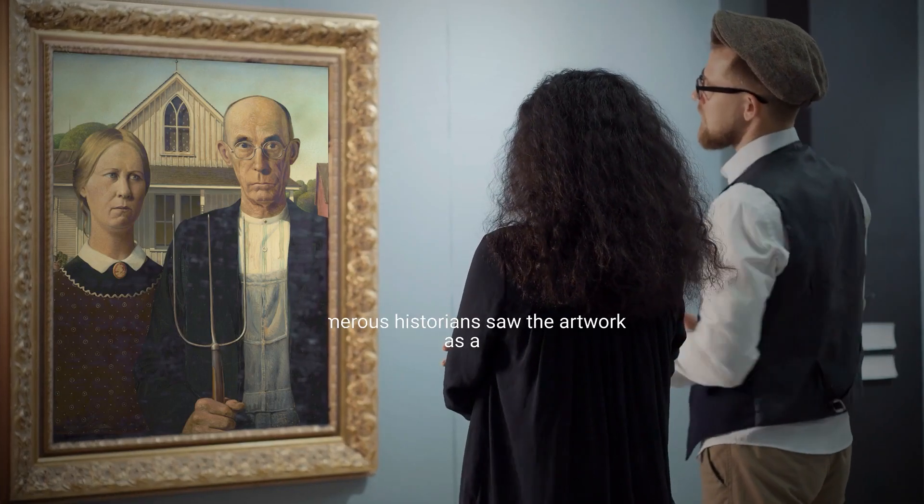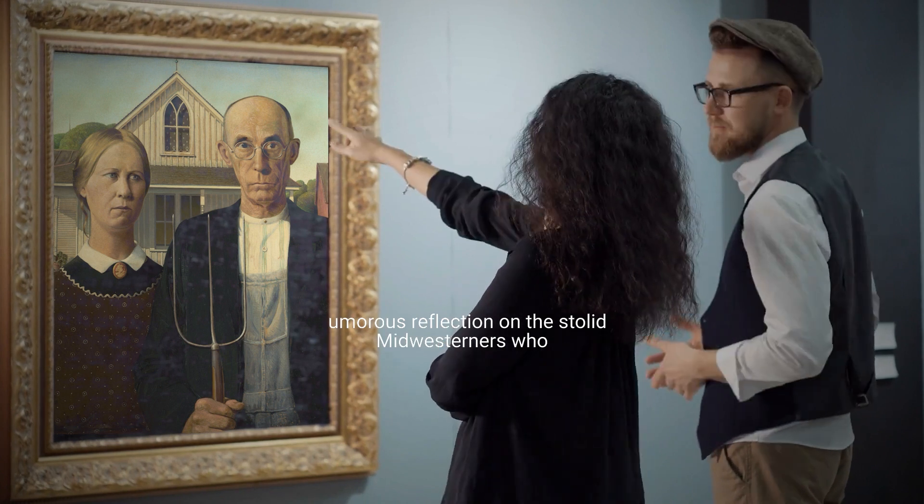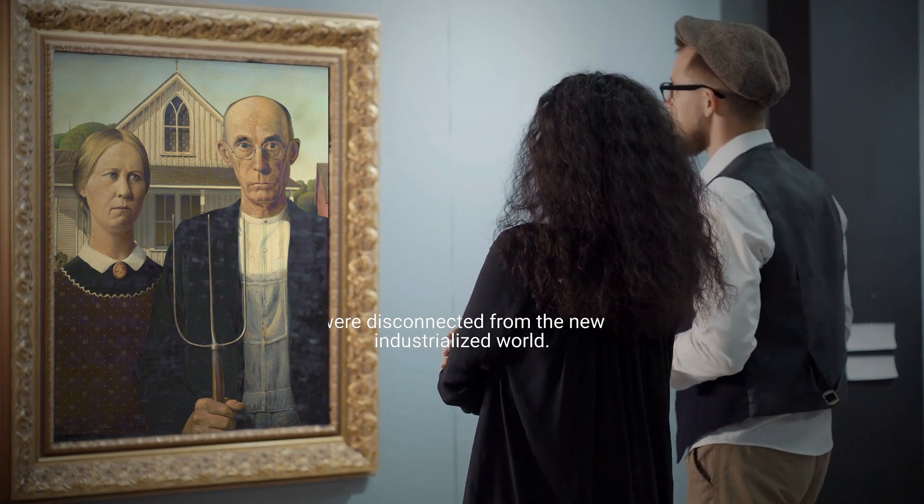Numerous historians saw the artwork as a humorous reflection on the stolid Midwesterners who were disconnected from the new industrialized world. But the artist has consistently maintained that there is more to the picture than first seems.